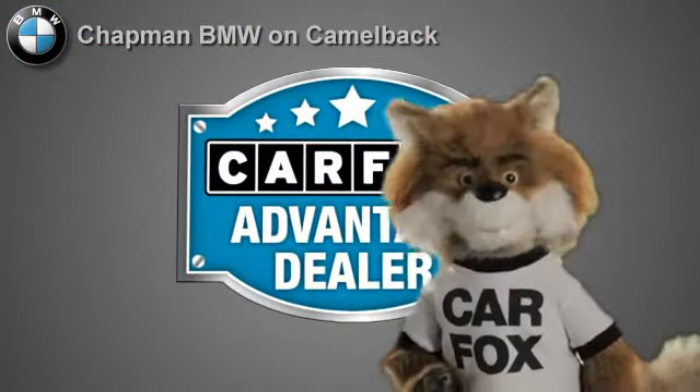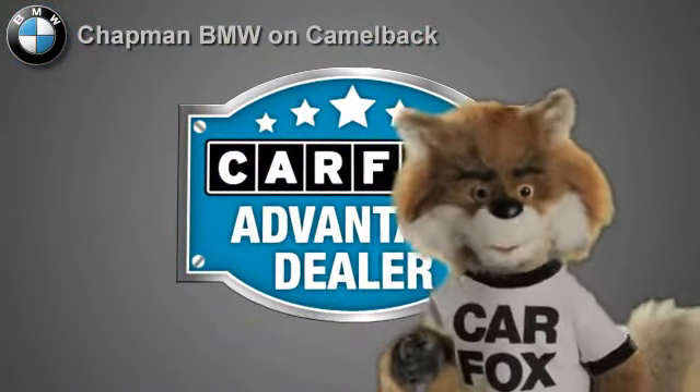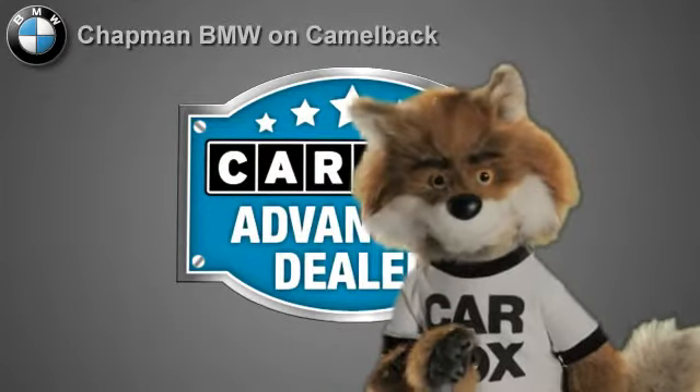Just say, show me the Carfax, at Chapman BMW on Camelback, a Carfax Advantage dealer.